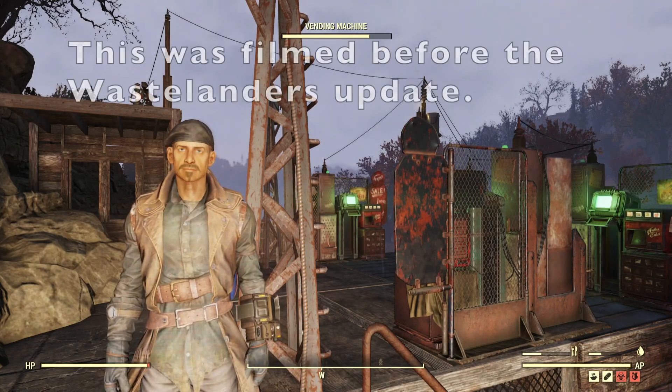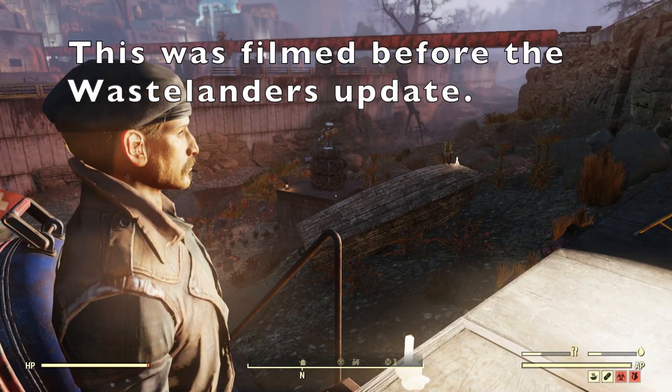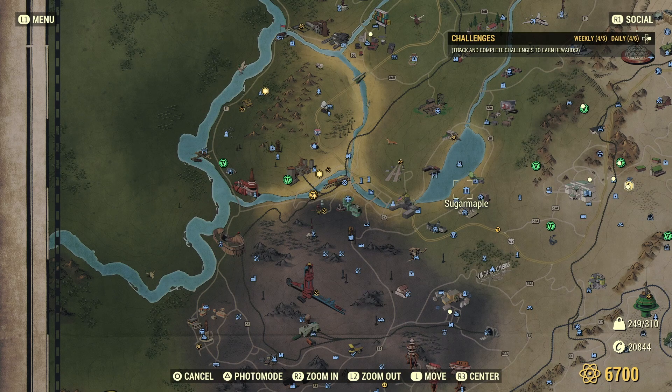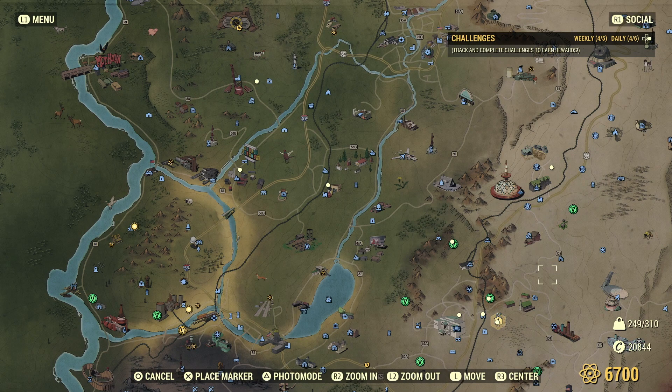Hello and welcome back to Fallout 76, and we're going to do another magazine run. My two previous runs were: I did one at Summersville Docks, various locations around the lake. Then we went up to Top of the World and went to the ski resort. And today we're going down to Watoga.